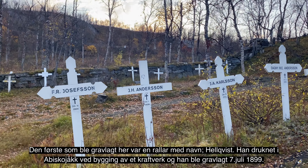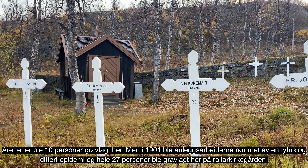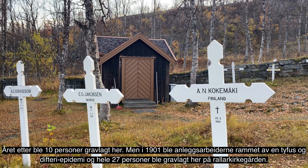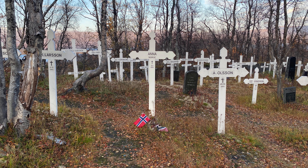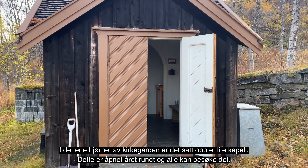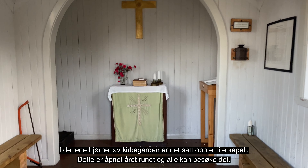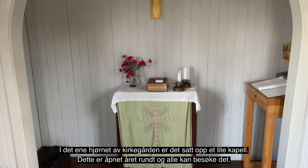Det er spesielt å komme inn og se ut over Rallarkirkegården. Her endte mange sitt liv — sykdom, arbeidsulykke og selvmord. Mange ulike skjebner. I grav 165 hviler Nålia Danielsson, 17 måneder. Jentebarnet som fikk navnet etter fjellet like ved, og selvfølgelig Svarta Bjørn, eller Anna fra Norge, som det står på det hvite korset.